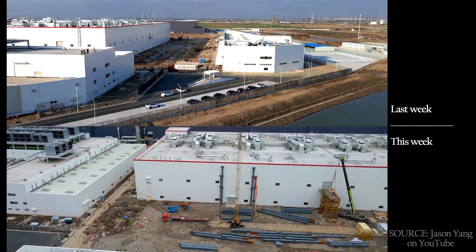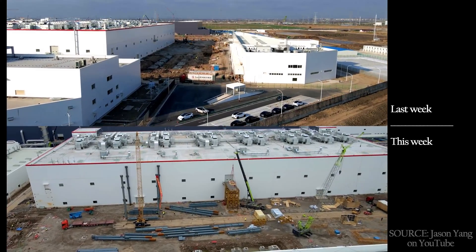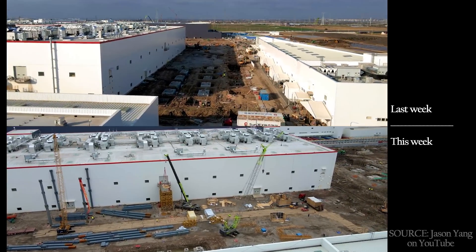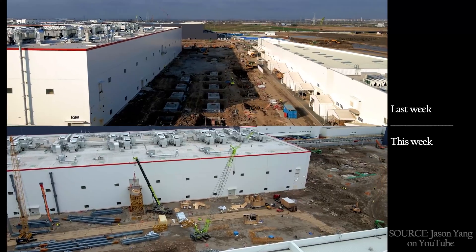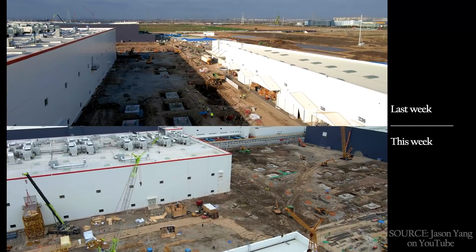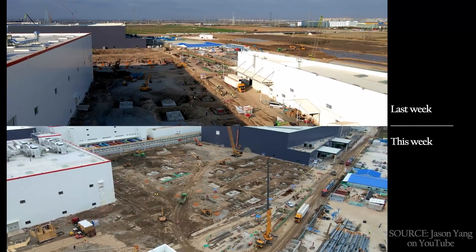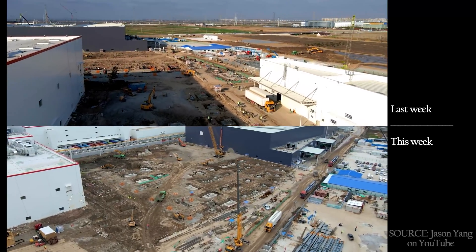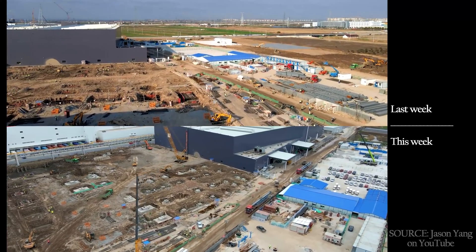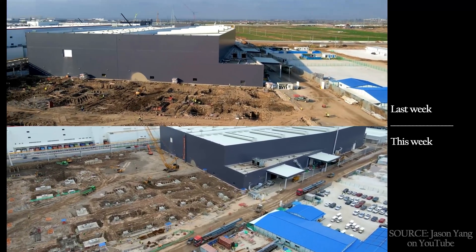The sliver wedge along the southeast corner is still hustling along nicely. Last week's freshly poured footings have been backfilled around, and the first vertical columns have been erected. There are far more footings between the Phase 2 buildings as well. What was just a bunch of dirt holes last week is now mostly concrete. Whatever is going on in this area will likely be nearing completion in the next two to three months.